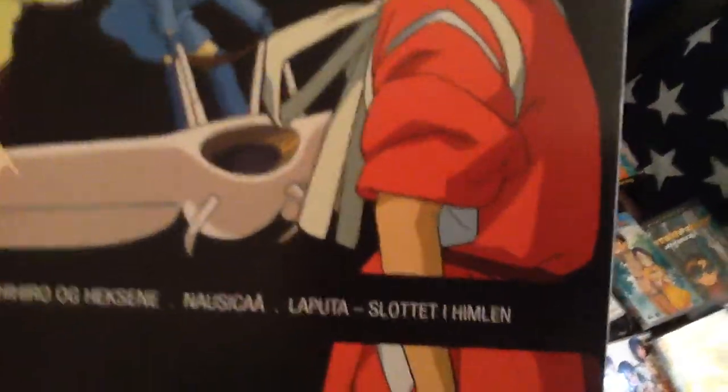But I am keeping it because it's hard to find for a good price. Nausicaä sort of collection, which branches away to Nausicaä and Laputa's Castle in the Sky.